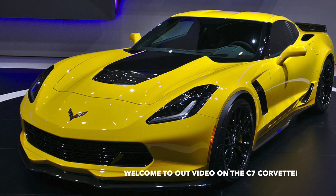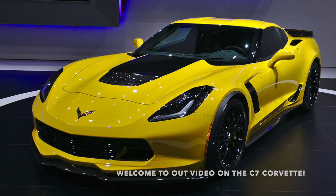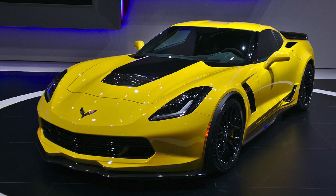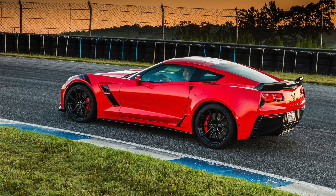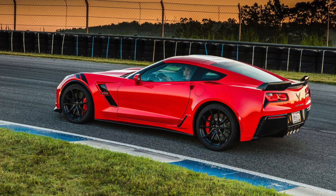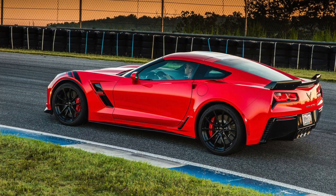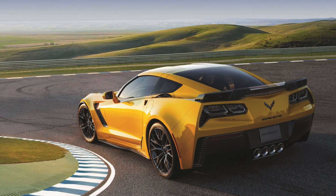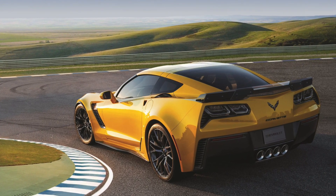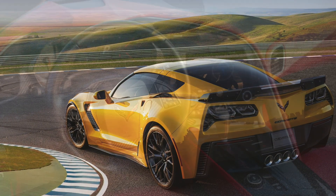Welcome to our video on the C7 Chevrolet Corvette, the second latest and greatest iteration of one of America's most iconic sports cars. From its sleek and aggressive design to its powerful engines and advanced technology, the C7 Corvette is a true masterpiece of automotive engineering. In this video, we'll take you on a journey through the history of the C7 Corvette, exploring its features, performance, and unique design elements.